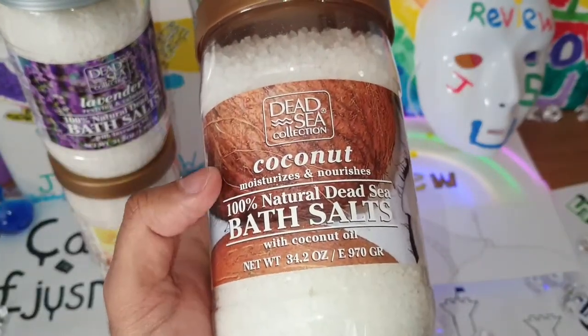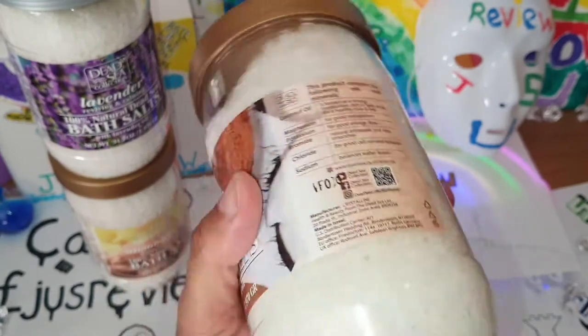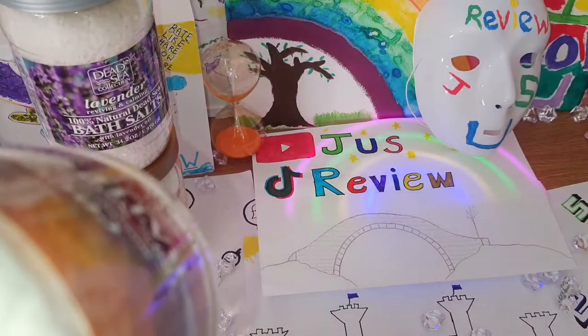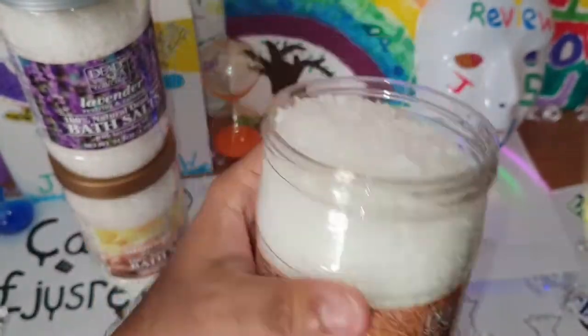The third and final jar we've got is coconut — it moisturises and nourishes. At the moment I like the lavender, then I like the vanilla. This coconut is very, very subtle. I like that as well.